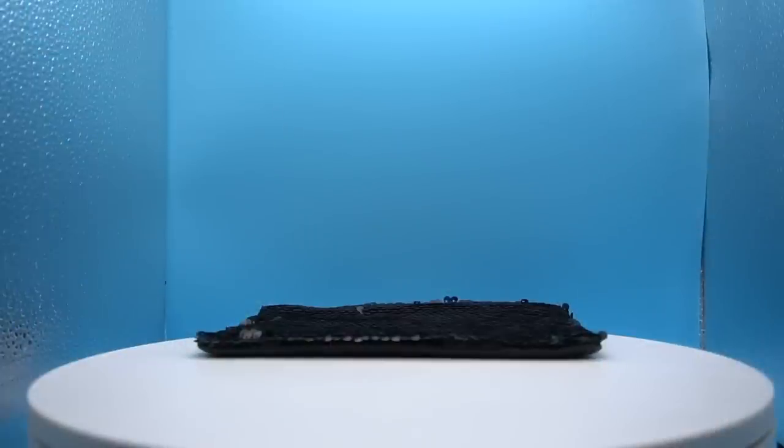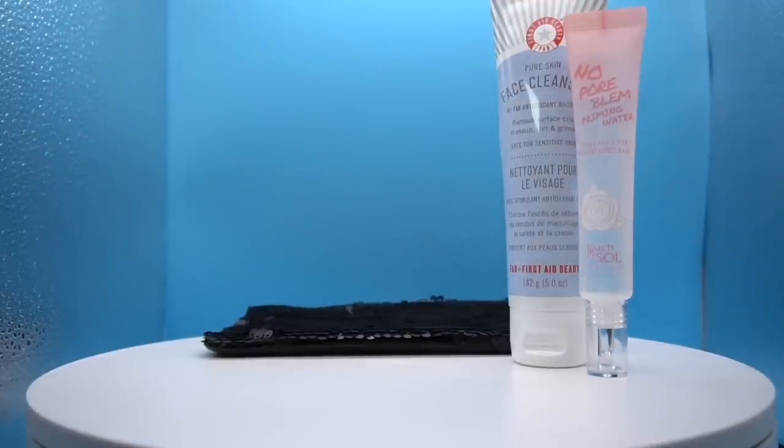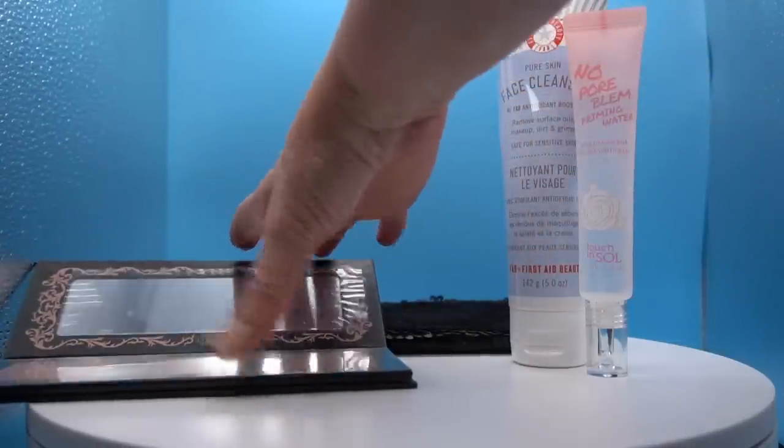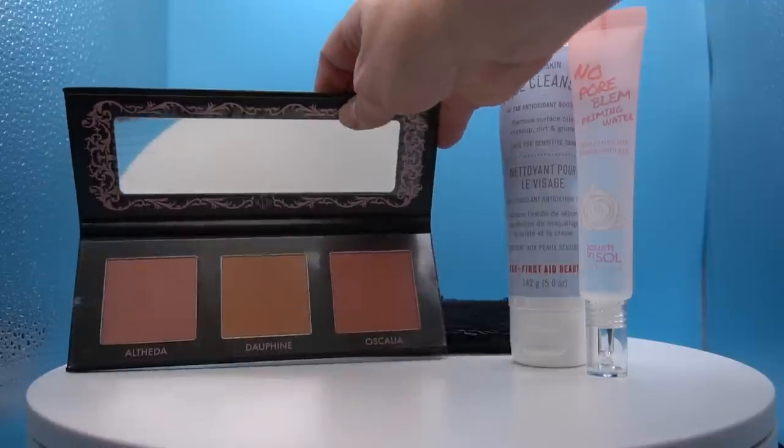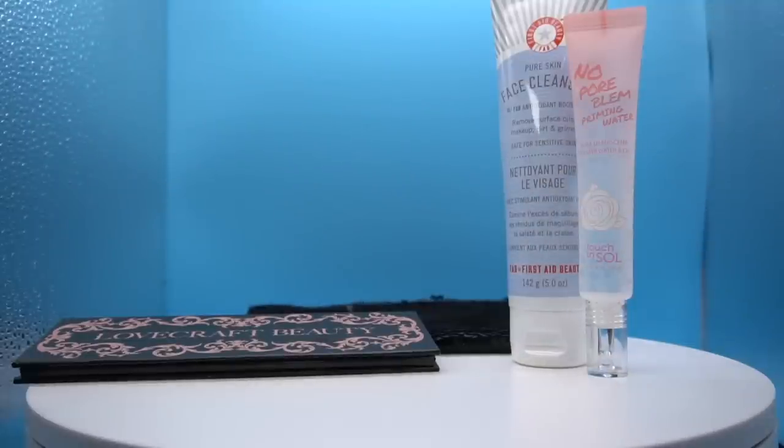In the October Ultimate bag: a giant five-ounce First Aid Beauty Pure Skin face cleanser — one of my favorite brands. Next, No Poreblem Priming Water by Touch in Sol — I need help figuring out how to use this! I'm assuming it goes over my moisturizer or under my foundation. And then there's this beautiful blush palette — so gorgeous! Three different shades, very full size. I'm getting a few too many blushes though.